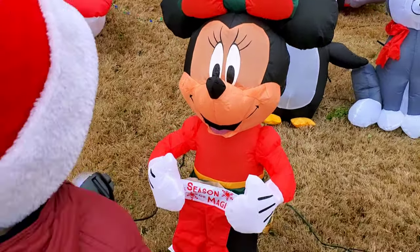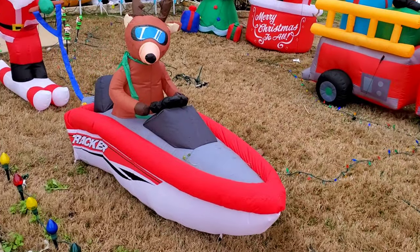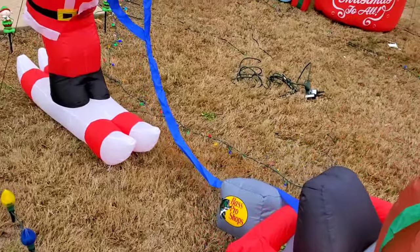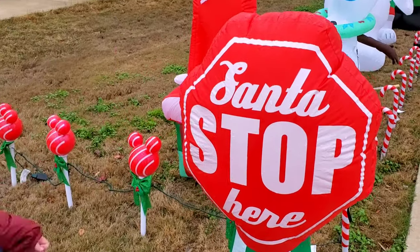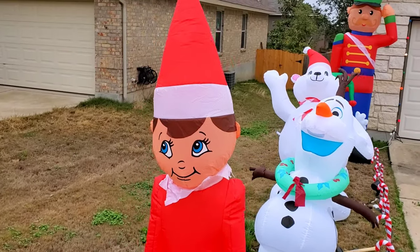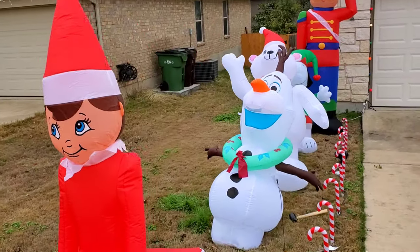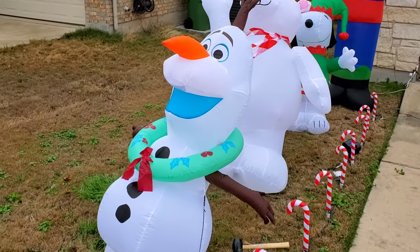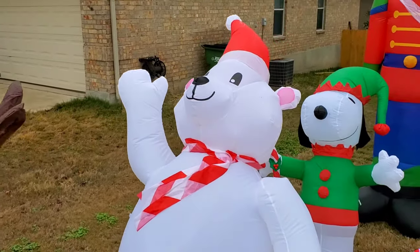Here is our Minnie Mouse — they're really small. Here is our reindeer on the speed boat and Santa skiing. We got these at Bass Pro Shop. Here's our Santa stop here sign. And here's our elf on the shelf, so cute. Here is our Olaf and our polar bear from last year.